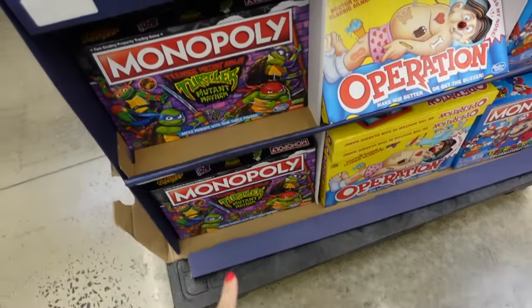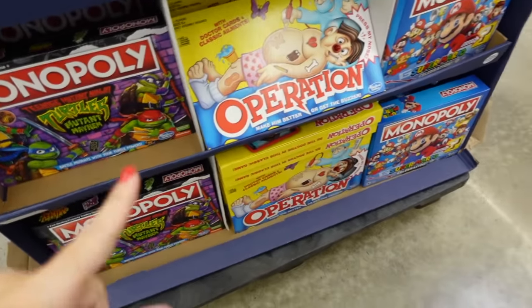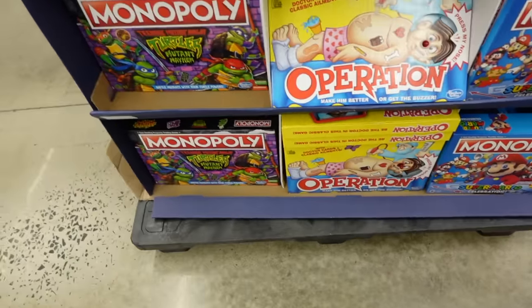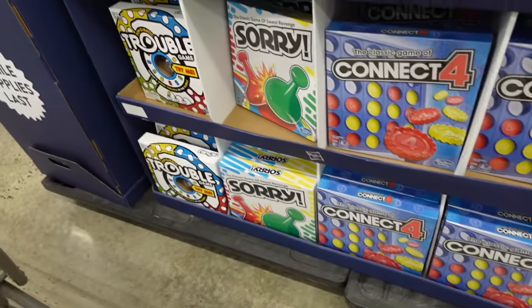All of these board games are $10 — Star Wars Monopoly, Turtles Monopoly, Operation, and Mario Monopoly — all regularly $19.99. Classic games like Clue, Sorry, Trouble, and Connect Four are $5.